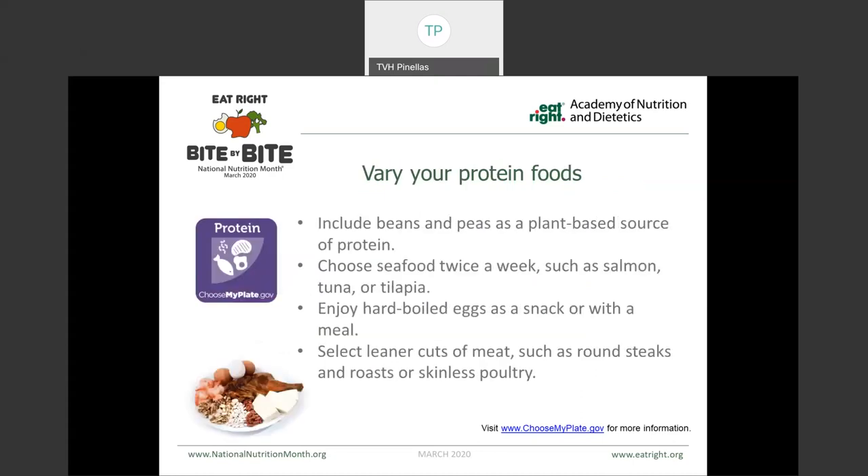A variation in the protein foods is also something we should consider. We recommend trying to include mostly lean meats — anything that you can trim the fat off of before cooking is recommended. But also think about different forms of protein, including plant-based forms. Beans and peas are great options, as well as soy. We should also be including seafood at least twice a week. Eggs are a great source of complete protein that we can include not only for breakfast but as a snack.